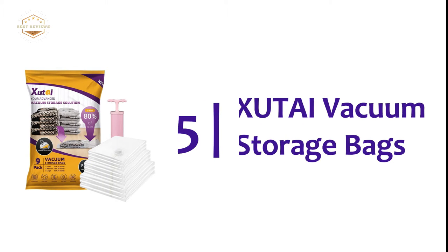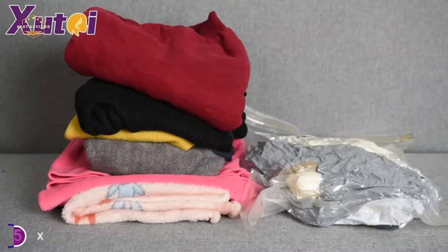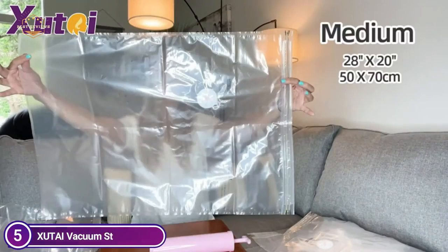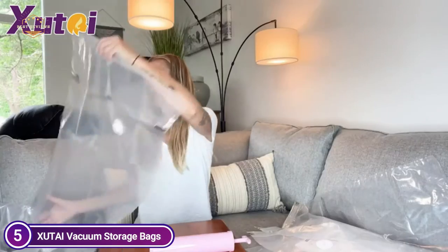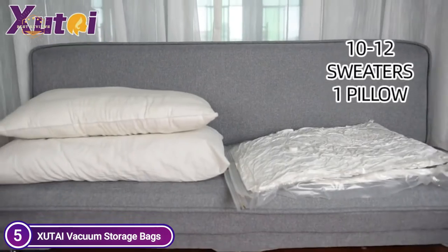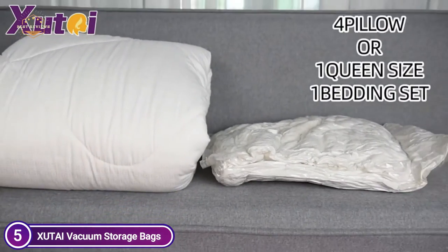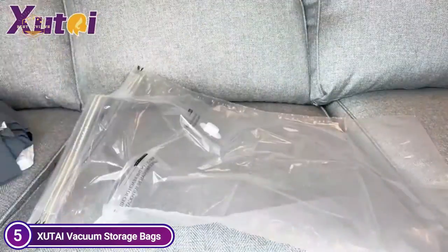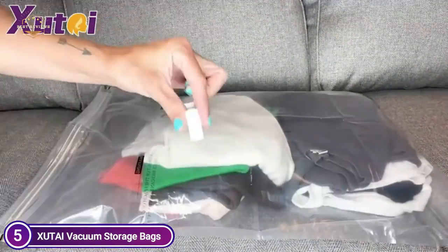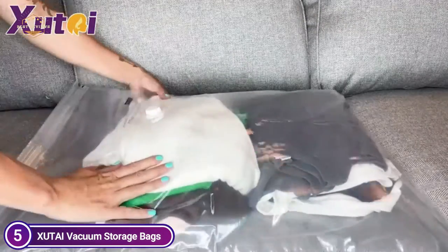Starting our list at number 5, Shutai Vacuum Storage Bags. The set comprises 3 large, 3 small, and 3 medium storage bags, which will free up more space for travel as well as storage at home. This vacuum storage bag from Shutai can improve your life. It offers effective and long-lasting protection of clothing, so you don't have to be concerned about moisture, dust, and much more. It's a great storage solution for your wardrobe, closet, garage, basement, attic, or even a suitcase.